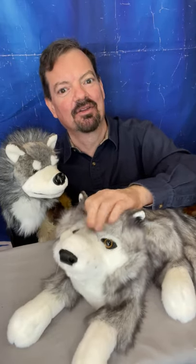Hey everybody, it's Eric from the Puppet Hideaway, and I'm here to talk about some of the puppets that you're seeing today and the different types of puppets. So you've already met this wolf — he is a full-bodied puppet, as you can see. He's got the four limbs, the tail, the whole bit.